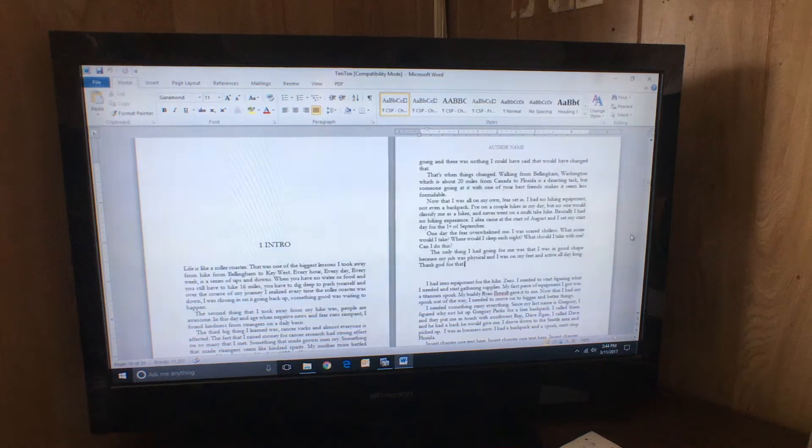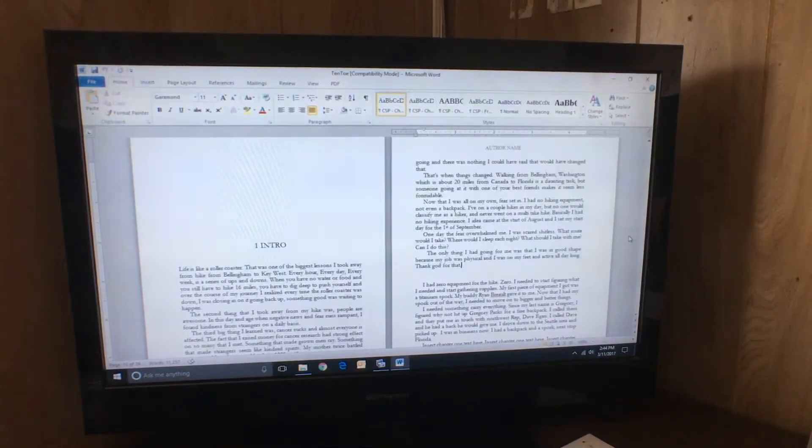I'm also going through right now and rewriting the book from scratch, just to try to make it more of an entertaining book and a better book.